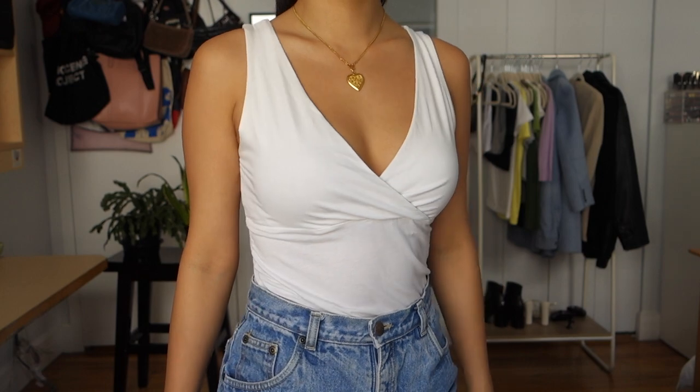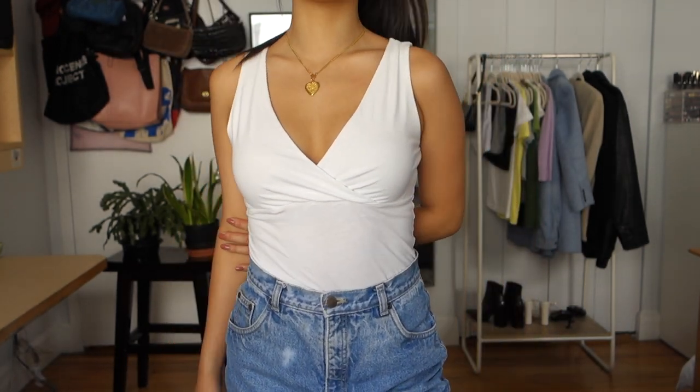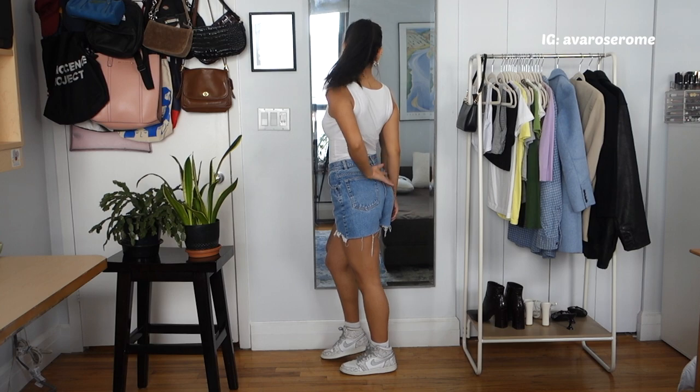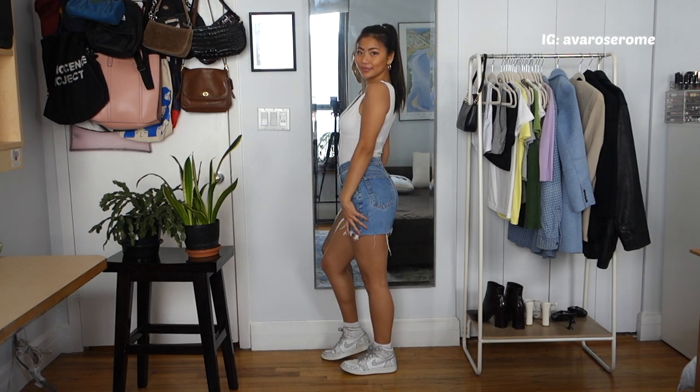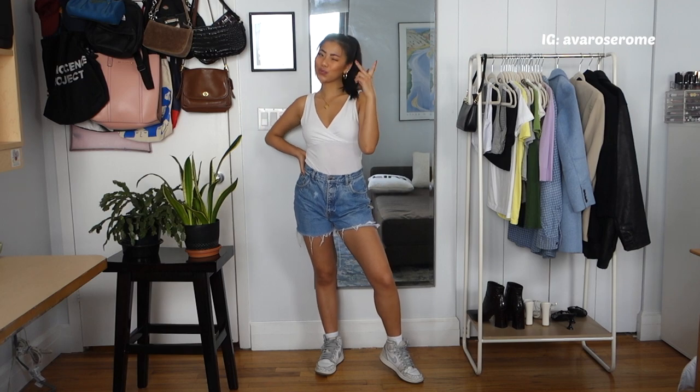The next outfit is this really cute white t-shirt tank top with a cross neckline, which is super flattering and feminine — it shows off your collarbones and chest a little. This was actually my mom's so I'm not sure where it's from, but I'm sure you can find it pretty much anywhere. The neckline makes it a bit more elevated than the first basic top.